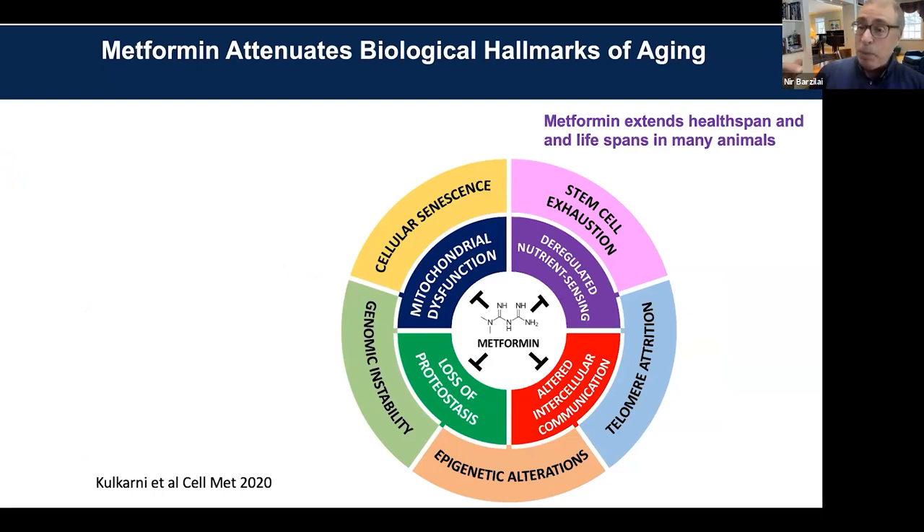There is a paper I sent you before that shows all the hallmarks of aging. We had a paper published in Cell Metabolism where we showed that each one of those pathways is targeted by metformin. Do I believe that metformin has at least nine different actions? We all know that when you target one of those hallmarks, you affect others.